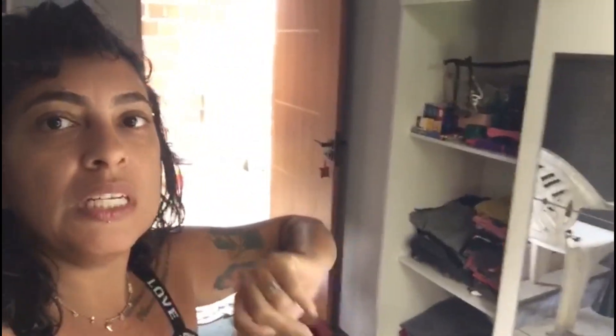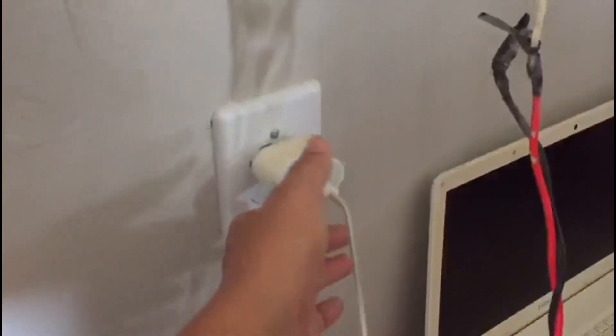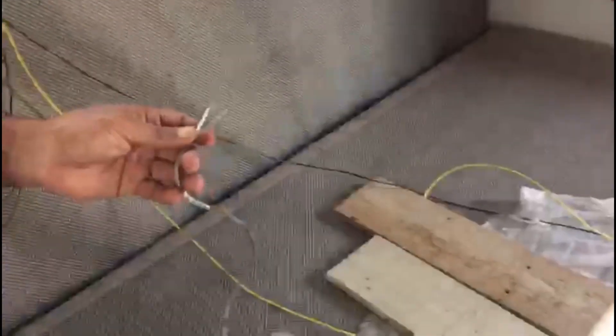Hoje eu já limpei a porta ali, que tava toda suja de tinta e tal. E agora eu tô limpando as janelas. O Johnny tá aqui finalizando na parte da elétrica do quarto. Vou mostrar pra vocês, tá bom? Ele já colocou essa aqui. As tomadas eu já tinha colocado, né? Já tinha mostrado pra vocês no outro vídeo. Já tá com energia aqui, em todos os lugares. Só que agora ele vai colocar o ponto central de luz ali em cima.